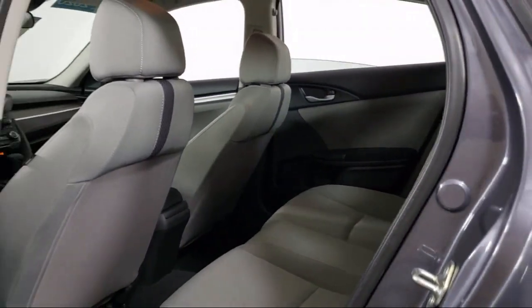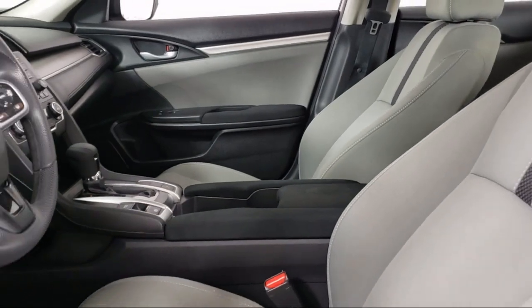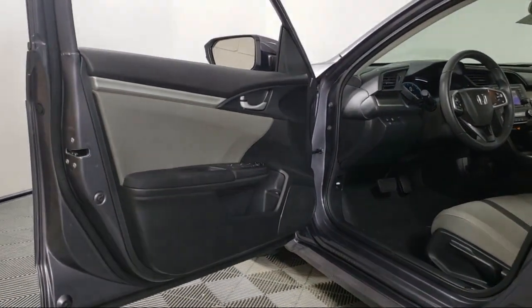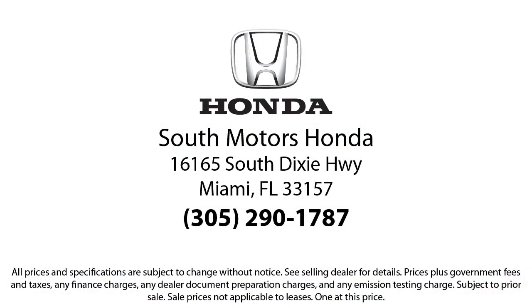Our fully transparent shopping experience delivers the best upfront, along with a complete vehicle history. And for additional peace of mind, we also offer a three-day exchange policy and a financing program custom tailored to you. So come join the family. We're located at 16165 South Dixie Highway in Miami.